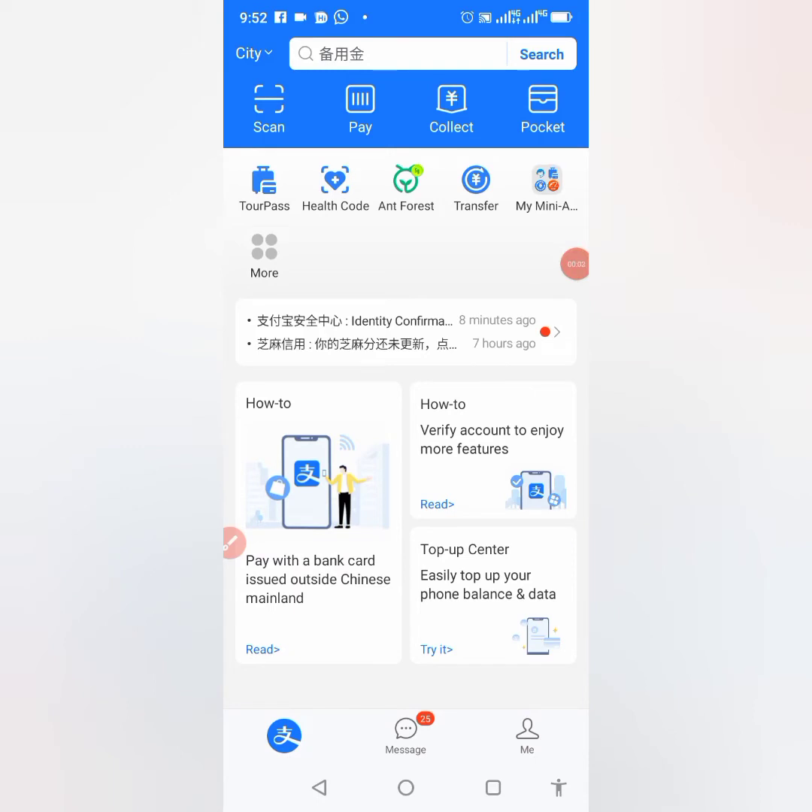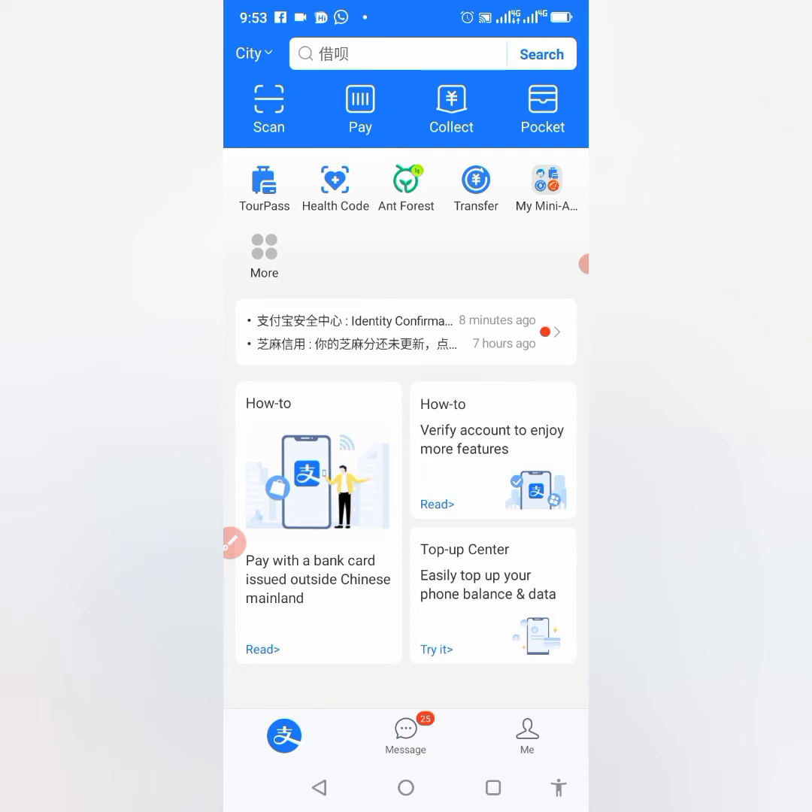Good morning, good afternoon, good evening depending on when you're watching. Today I will show you how to rectify or fix Alipay problems like Alipay frozen, blocked payment, interrupted — all those things. I noticed as the days go on, Alipay keeps getting tougher. This morning when I wanted to top up my Alipay via TopPass, I noticed a problem.